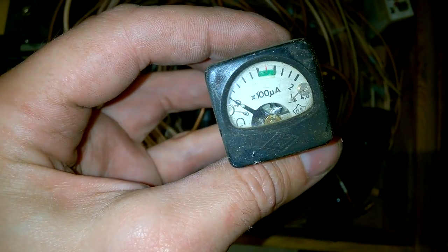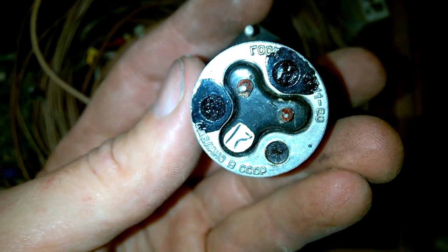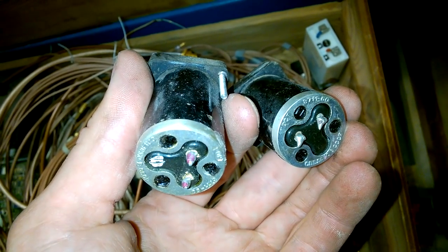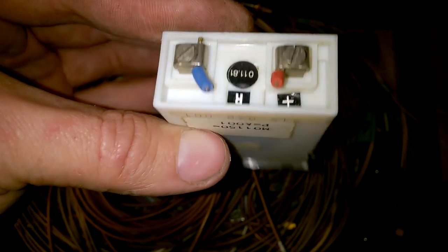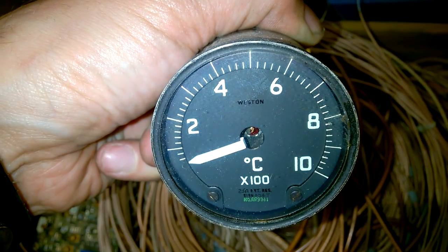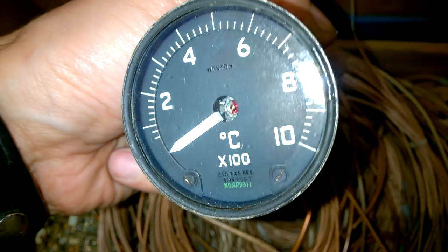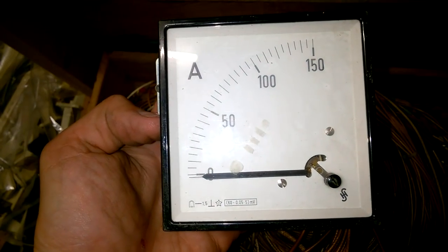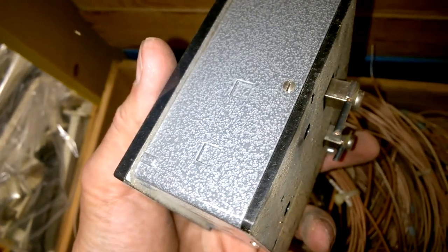A cute little instrument. Made in Russia. Wonderful. There are two more. Nice stuff. A Siemens instrument. Wow, this is heavy. Beautiful. Look at that. This is exciting. Another instrument — this one is made by Siemens and Halske. High quality.